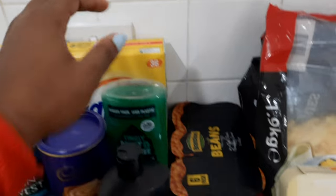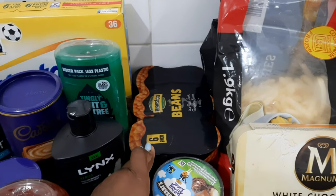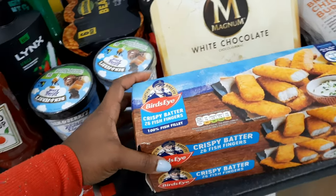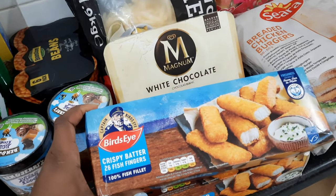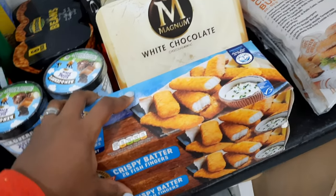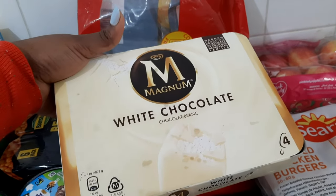We've got one box of Weetabix and there are 36 pieces in that box, so that should last a long way. We also bought a six-pack of canned beans. We got two tubs of Ben & Jerry's ice cream — I know the cold weather season is coming but this is still an essential. We got two packs of fish fillets with 26 in one pack, which should last us all a long way. We also got one box of Magnum white chocolate with four sticks.